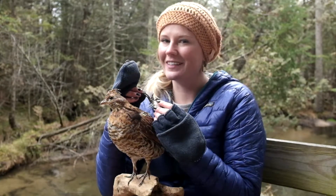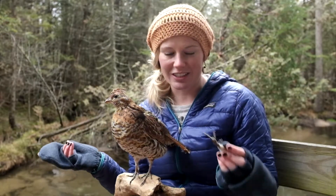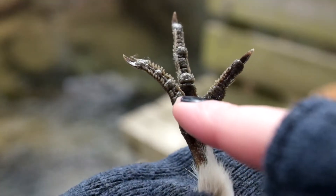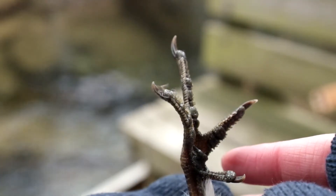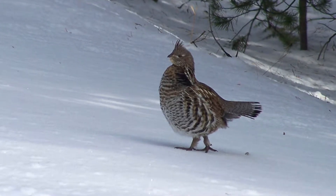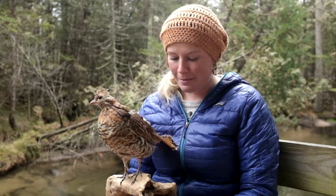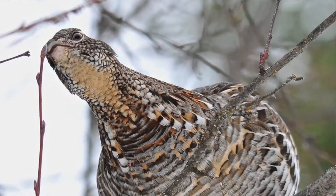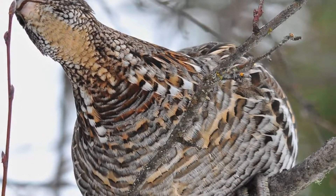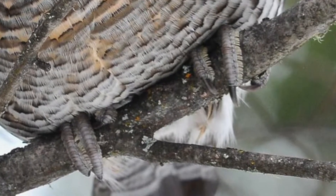Also on this foot — this is my favorite grouse adaptation, it's so cool — they develop what are called pectinations on their three leading toes in the winter, on either side of them. They're basically little fringe-like growths that increase the surface area of the grouse foot. They basically act like snowshoes, so the grouse is better able to stay on top of snow as it walks and can get away from predators, forage, and move around more efficiently. Researchers also think these pectinations act like grippy gloves, letting the grouse grip onto ice-covered branches more effectively.